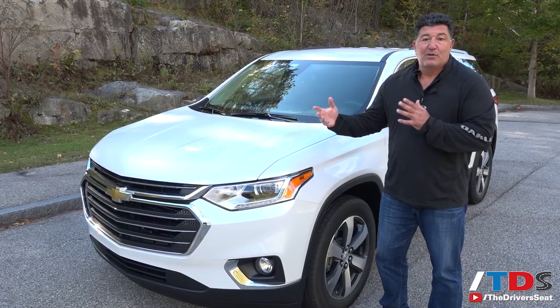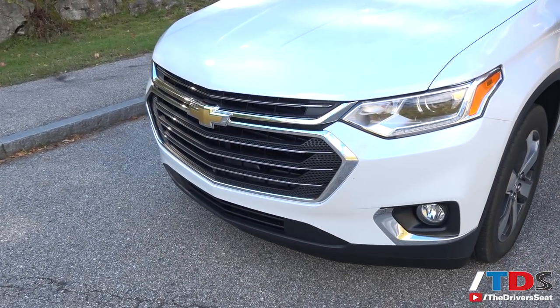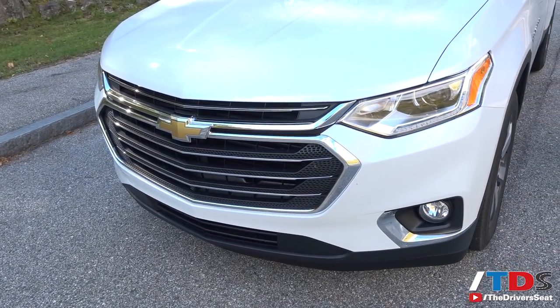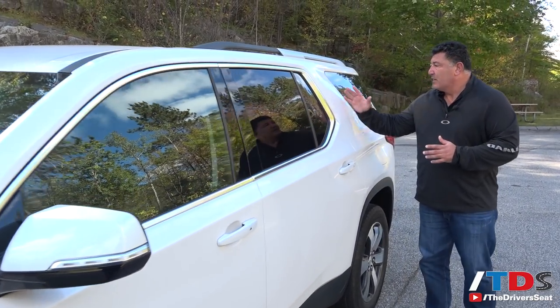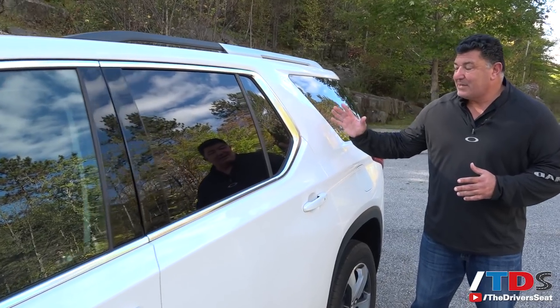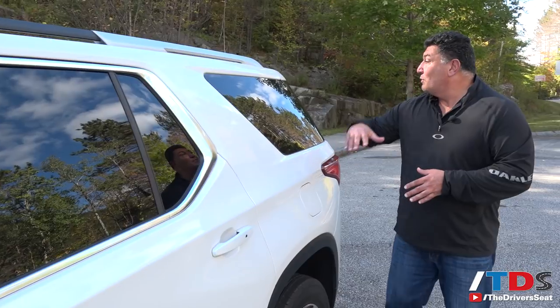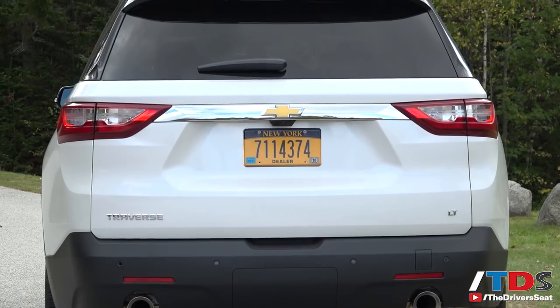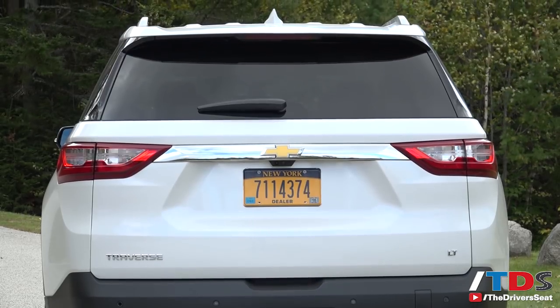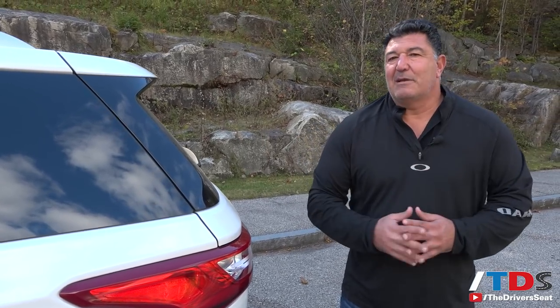Up front you have the new grille, which is part of the Chevy family look — it works and gives it an updated appearance from the outgoing model. What I'm not a big fan of is this broad C-pillar; as you can see, it's pretty stout and creates a real blind spot for the driver. When you get back to the D-pillar, though, I think they did a nice job — it looks very seamless with the dark windows and the blacked-out D-pillar. Very clean look; I just wish they'd made that C-pillar a little smaller.